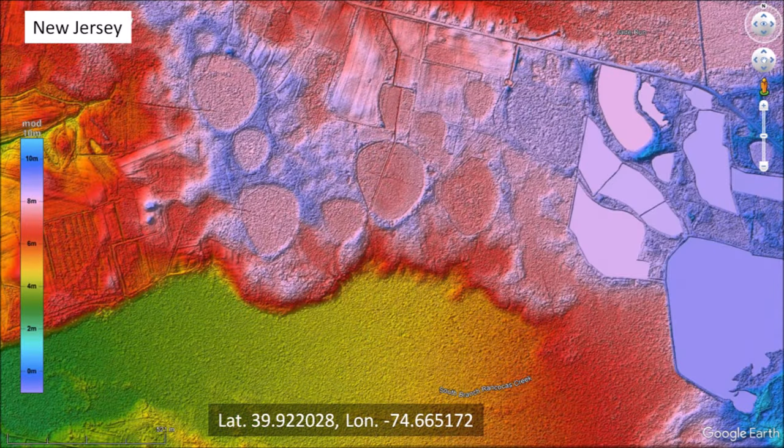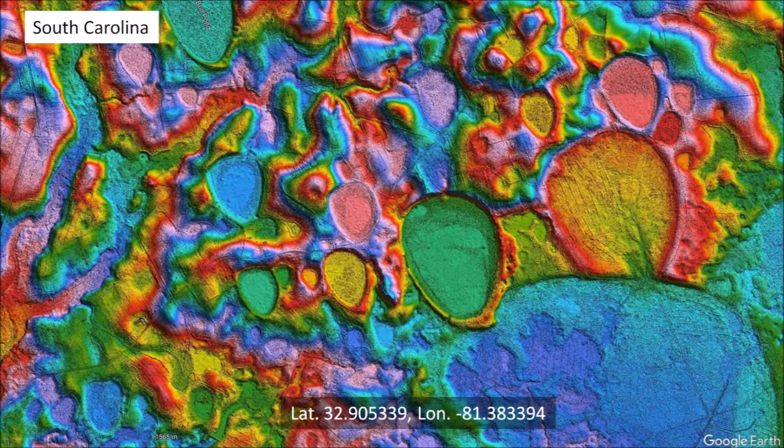New Jersey also has many Carolina Bays shaped like guitar picks, a characteristic usually found on inclined terrain. These geological features are located approximately two miles southeast of Budtown, New Jersey. In South Carolina along the Savannah River, there are also many Carolina Bays on inclined terrain with a guitar pick shape. Notice that all the flattened portions on the north side of the base are at higher elevation than the bases themselves.